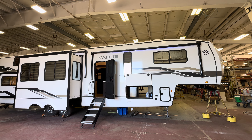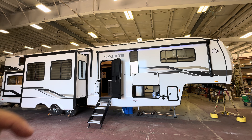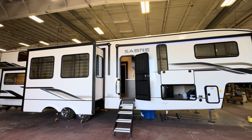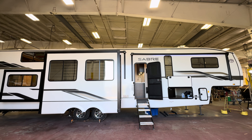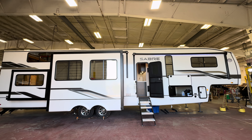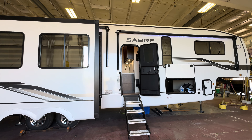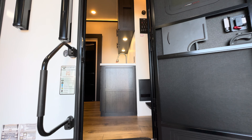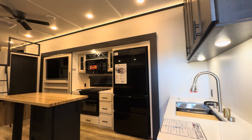All the specifications — length, height, tank sizes, awning sizes, including a link for pricing — will be down in the description. There might be a little bit of a delay since this is an all-new unit debuting in about a week, probably getting to dealerships in about a month to two months as it goes into production. This is the 2025 Saber 36 DBB, and if you're new to the channel, hit that like and subscribe button for daily RV content.